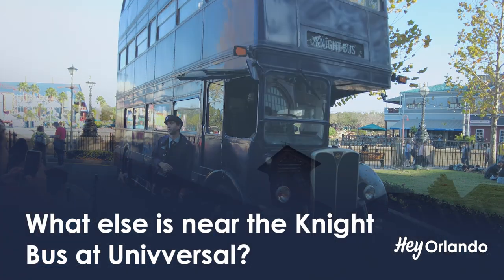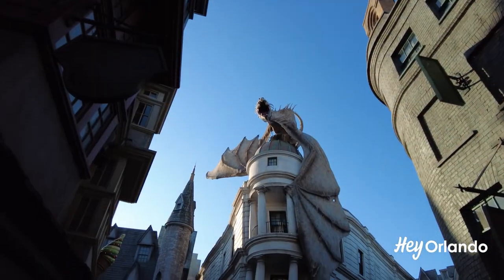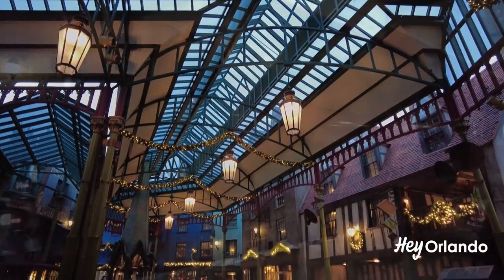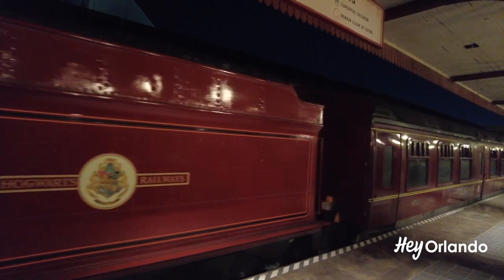What else is near the night bus at Universal? The night bus is parked outside King's Cross Station. Harry Potter and the Escape from Gringotts is also on this side of the park. Here, you can walk around Diagon Alley and dine at many magical-themed eateries. The Hogwarts Express connects Universal Studios and Islands of Adventure. Remember, you have to have a park hopper ticket to be able to ride the train, since it connects both parks.